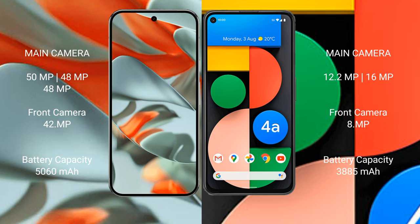Google Pixel 9 Pro XL has a 5060mAh battery with 37W fast charging support. Google Pixel 4a has a 3885mAh battery with 18W fast charging support.